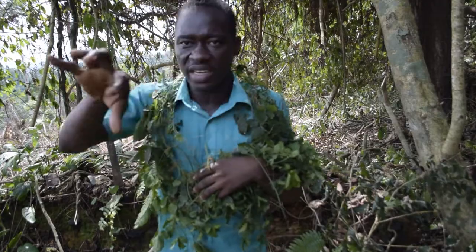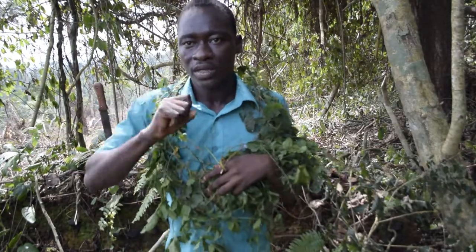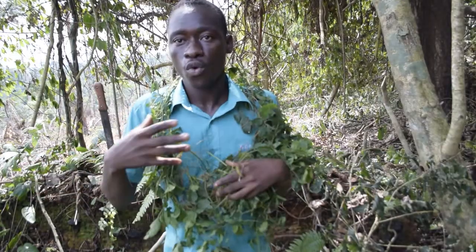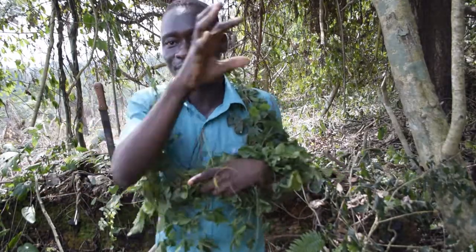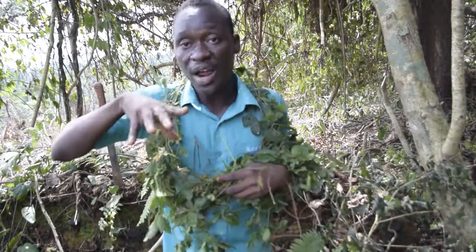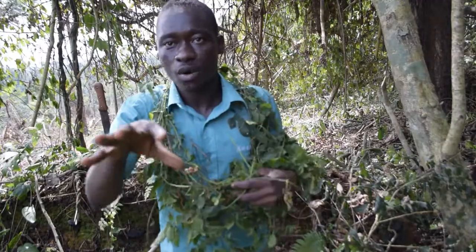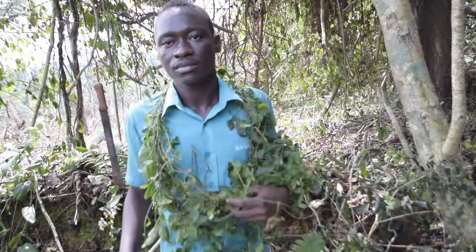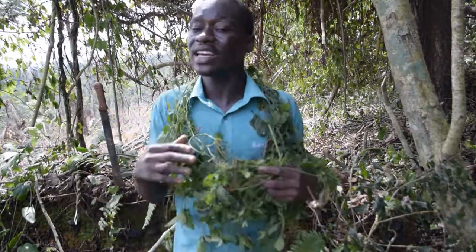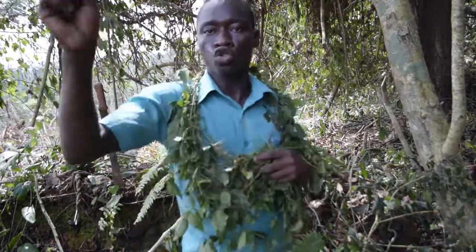If there is a spirit in the room or house disturbing people, tie these leaves at key points of the house. You can even grow the plant in a pot and place it at entry points of the house. Evil spirits do not like this leaf — it drives them away.